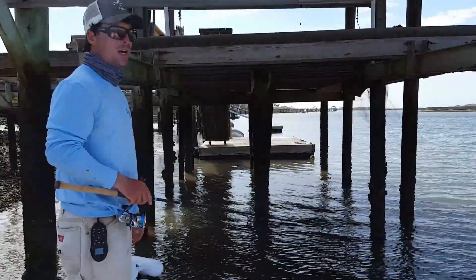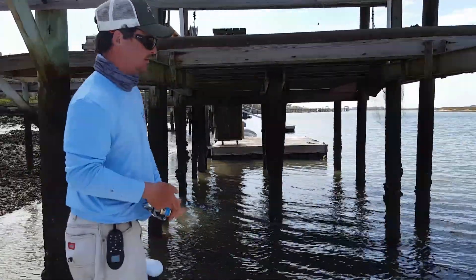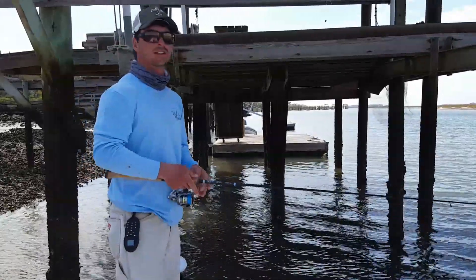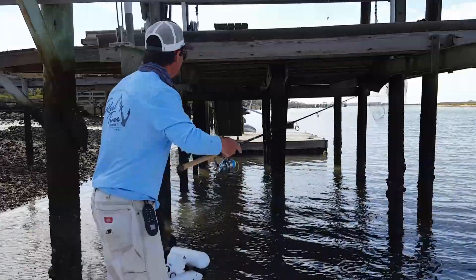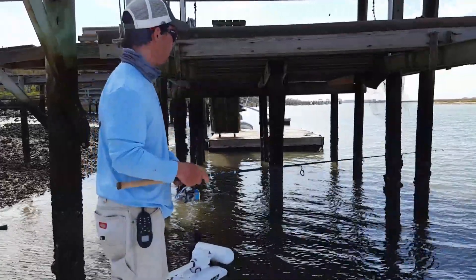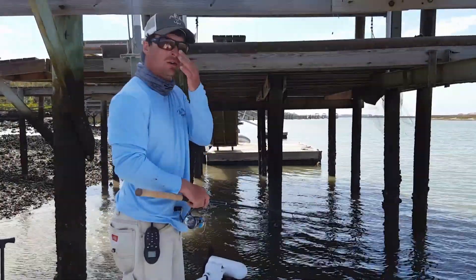We've got a low tide today, so we're gonna try and get it up as tight as we can under that dock. This time of year with the colder water, we've got a lot of dolphins in here trying to feed on these redfish and trout, and they're seeking refuge right up in there under the dock. What you want to do is get it up in there as tight as you can with a shrimp or a live mud minnow on a jig head.